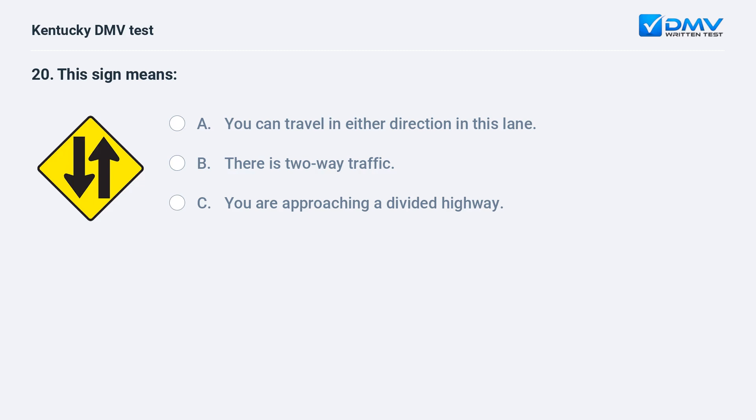This sign means: A) you can travel in either direction in this lane, B) there is two-way traffic, C) you are approaching a divided highway. Answer: B, there is two-way traffic. This sign warns of two-way traffic.